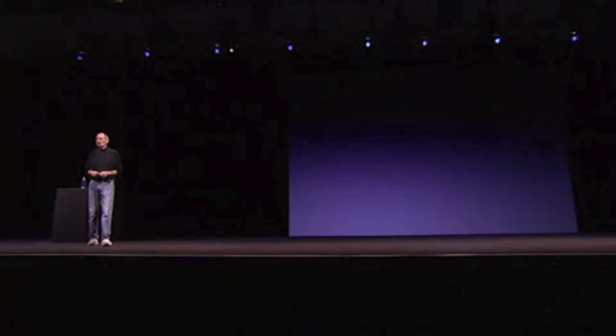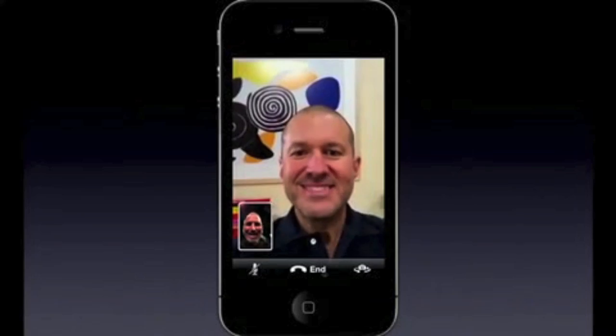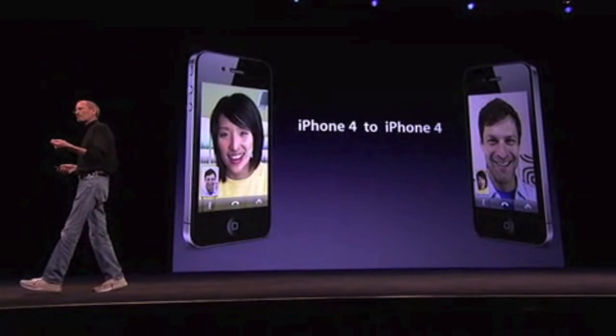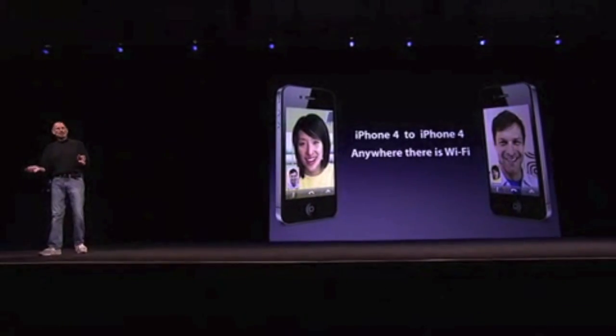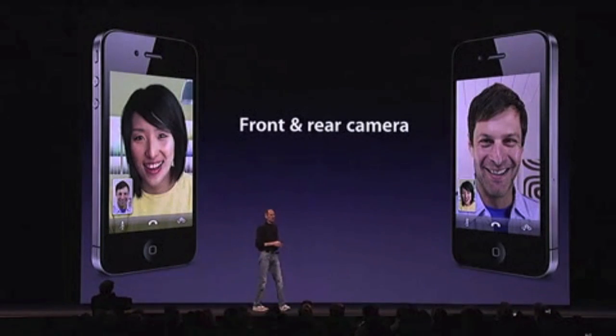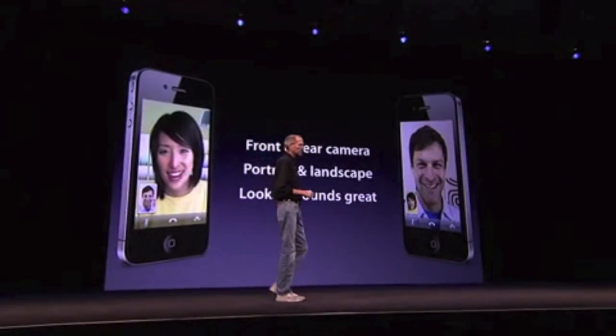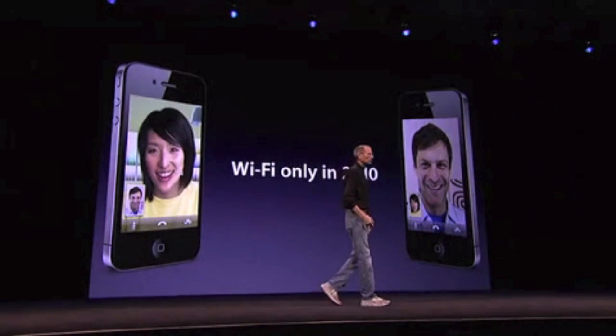So those are the 8 things I wanted to share with you on iPhone 4. One more thing — can I just show you? Hey Johnny. FaceTime video calling. iPhone 4 to iPhone 4. Anywhere there is Wi-Fi. No setup required. Front or the rear camera. Portrait or landscape. The video and audio quality is great. Wi-Fi only in 2010.